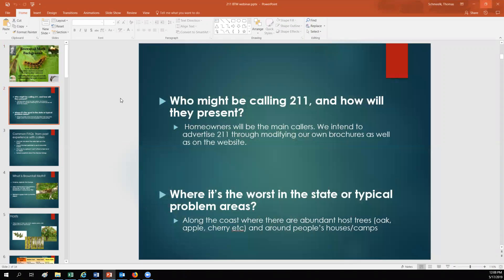The people that will be calling 2-1-1 to ask for information will almost always be homeowners. Occasionally we do have town managers that call us, but it's 99% going to be homeowners or people from out of state that might be coming in to ask what the risk is for their families when they're coming into camp or to vacation. They'll be getting the contact information for 2-1-1, and we're going to be advertising that through our brown-tailed moth brochures as well as on the website.